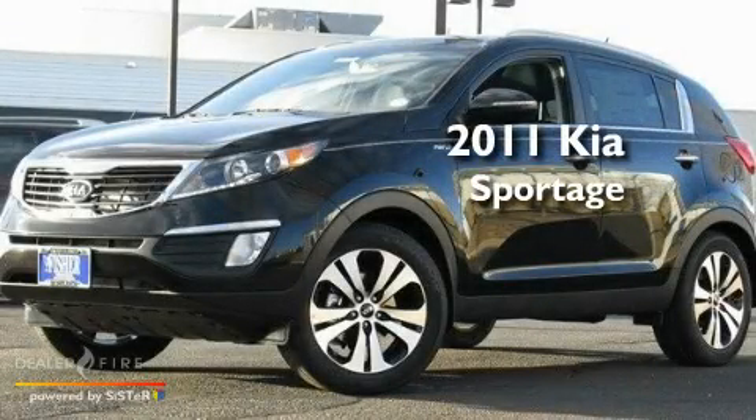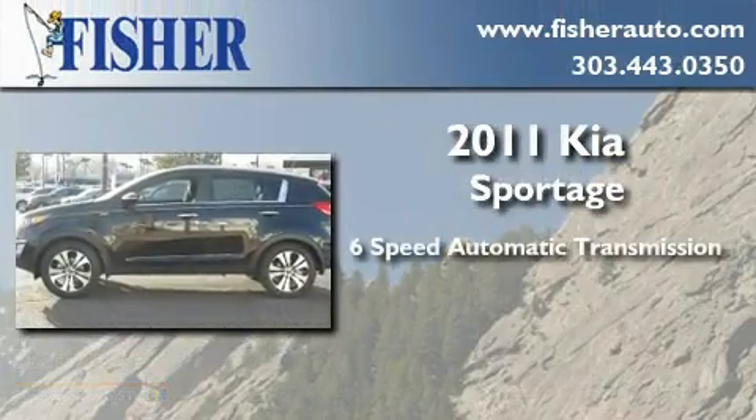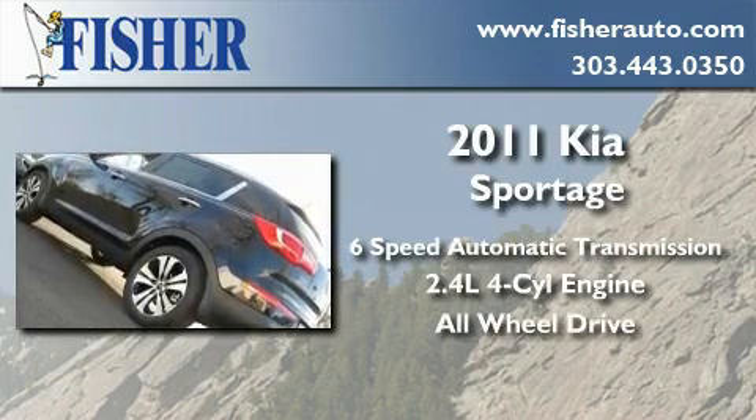This is a brand new 2011 Kia Sportage. This crossover has a 6-speed automatic transmission, an inline 4-cylinder engine, and the added safety and control of all-wheel drive.